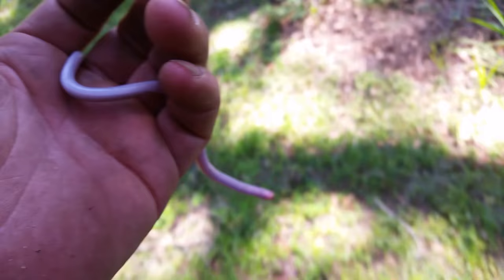They prefer to live in sandy soils. They're anywhere from 7 to 11 inches long. Rain draws them out of the soil so they can seek oxygen and continue to thrive. They're often found on pavement after rain.